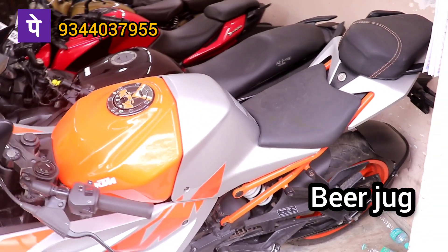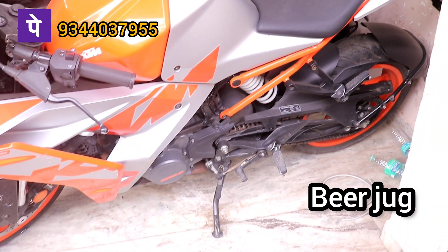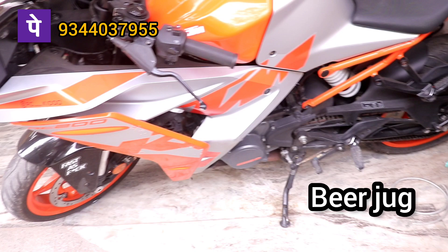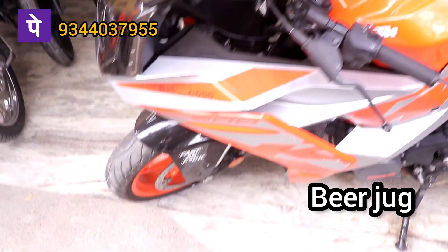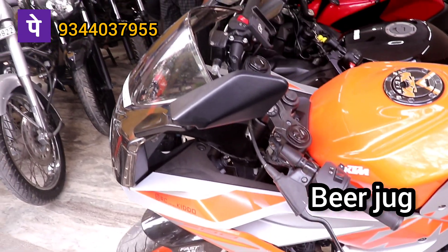KTM RC 200, 2022 model, 2,40,000. 13,000 km road. Single owner.